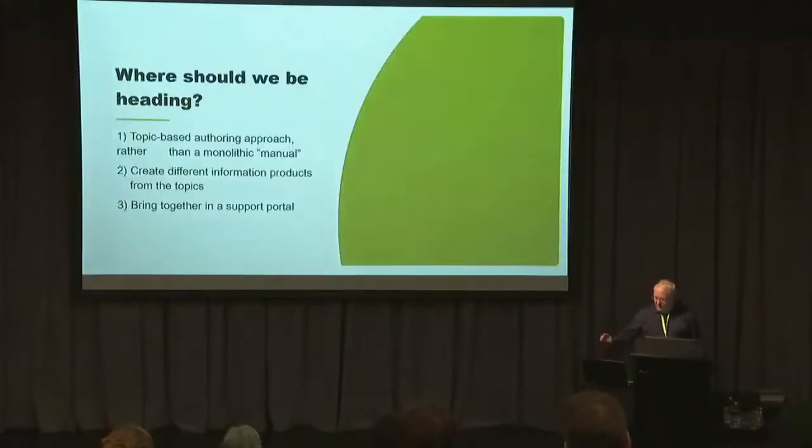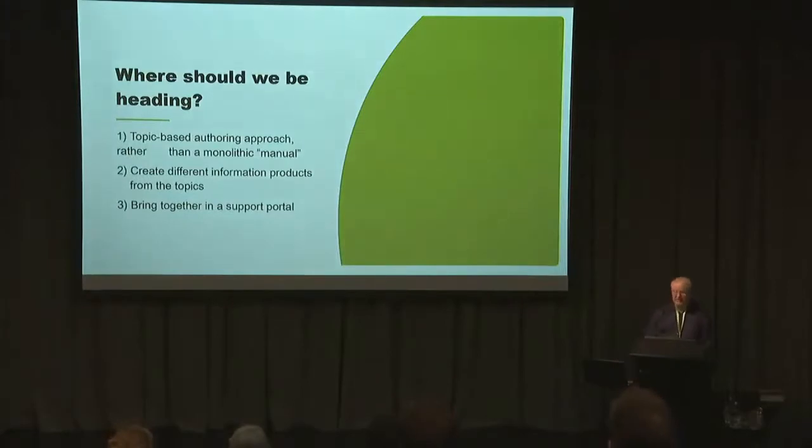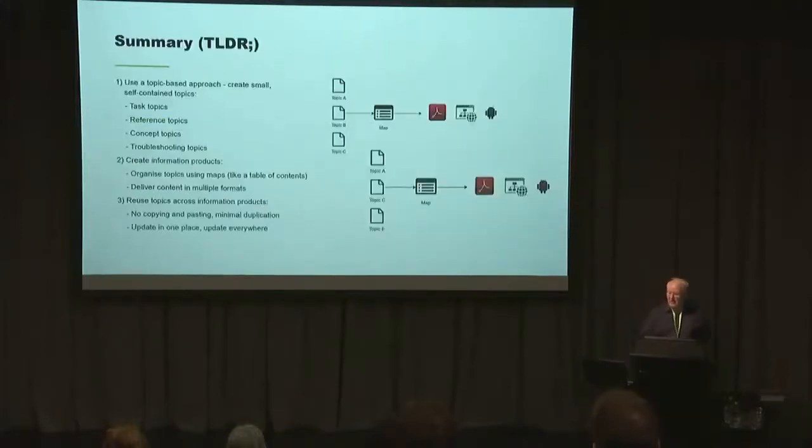I thought I'd get straight to the point and say where I think we should be heading. At the moment, the Koha manual is the traditional book-type manual, and there's nothing wrong with that. But the bigger trend in the technical communication or technical writing community is a topic-based approach. What I mean by that is you have short chunks around a particular topic that are succinct and stand-alone.